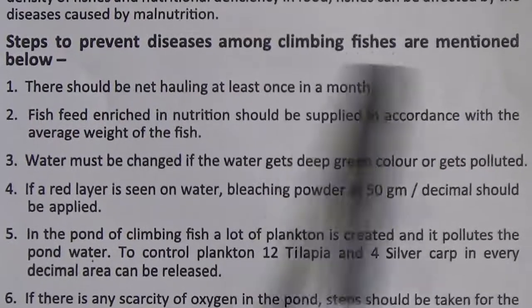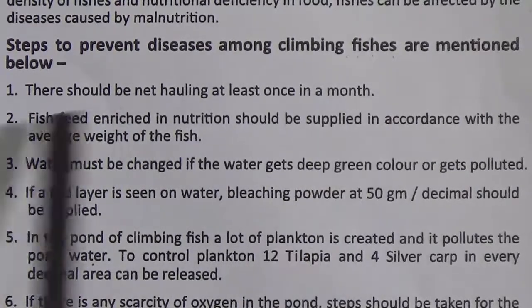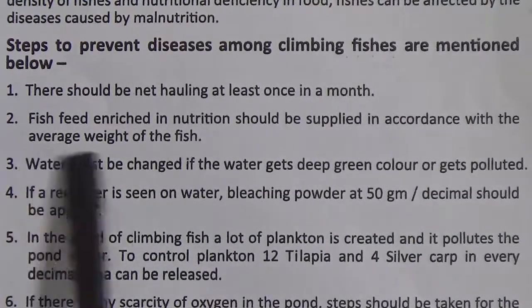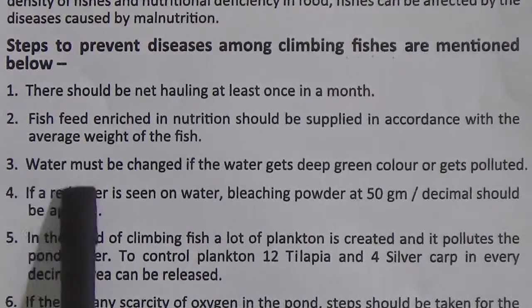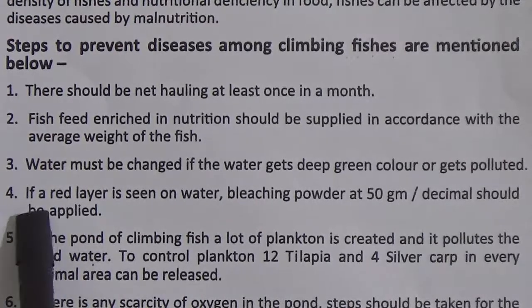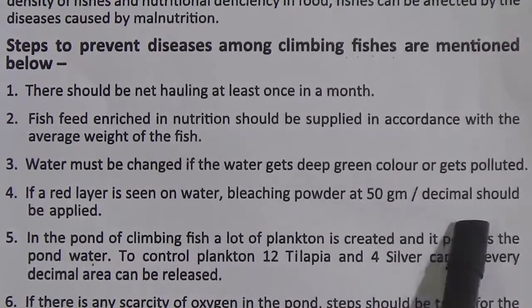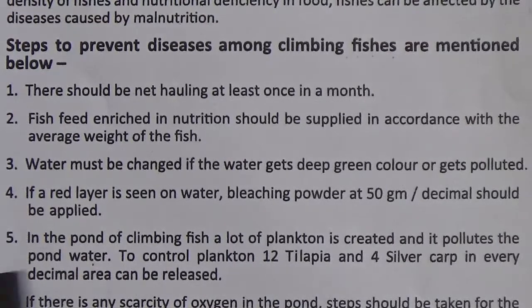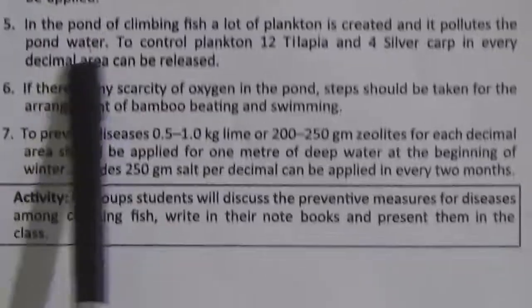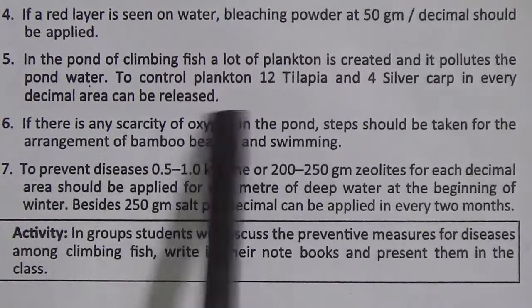Steps to prevent disease among climbing fishes: 1. There should be net hauling at least once a month. 2. Fish feed enriched in nutrition should be supplied in accordance with the average weight of the fish. 3. Water must be changed if it gets deep green color or gets polluted. 4. If a red layer is seen on water, bleaching powder at 50 gram per decimal should be applied. 5. In the pond of climbing fish, a lot of plankton is created which pollutes the water. To control plankton, 12 tilapia and 4 silver carp per decimal area can be released.